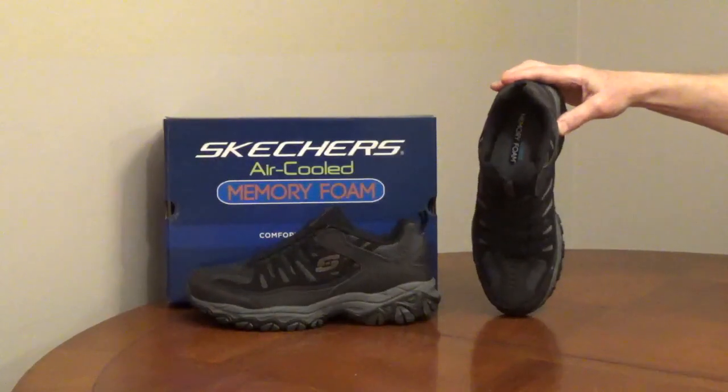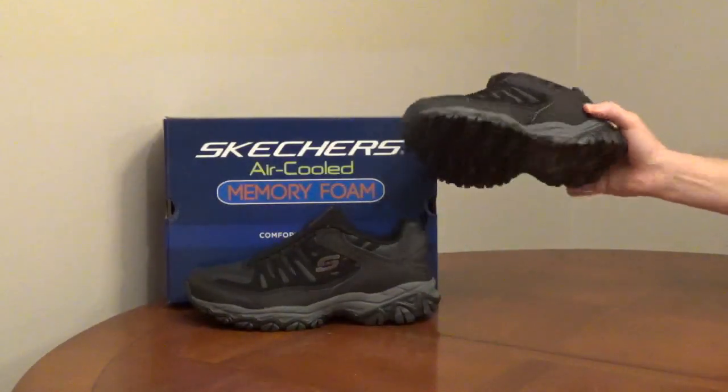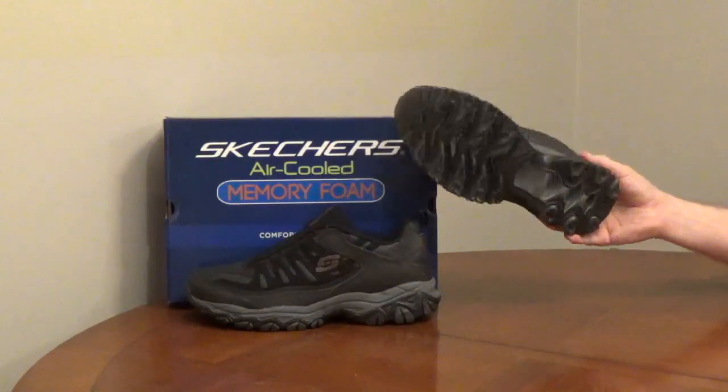The midsole is shock-absorbing. The outsole is rubber for flexibility, traction, and stability. It comes in multiple colors, medium, and wide widths.